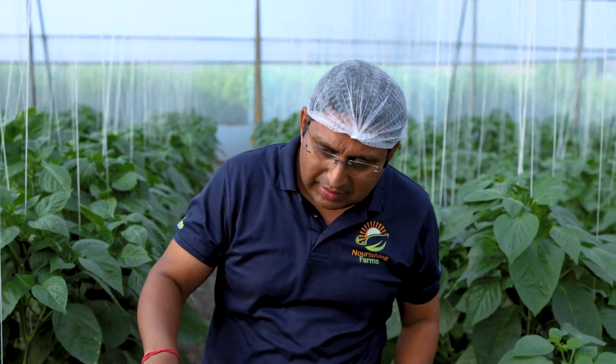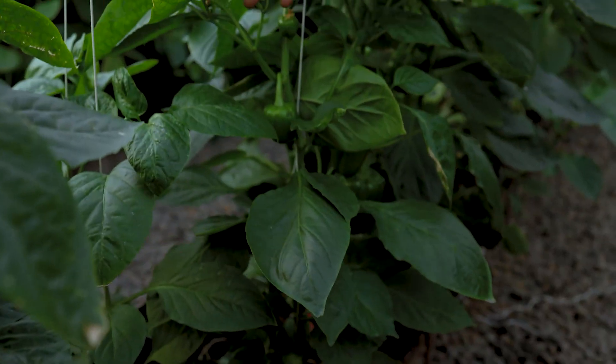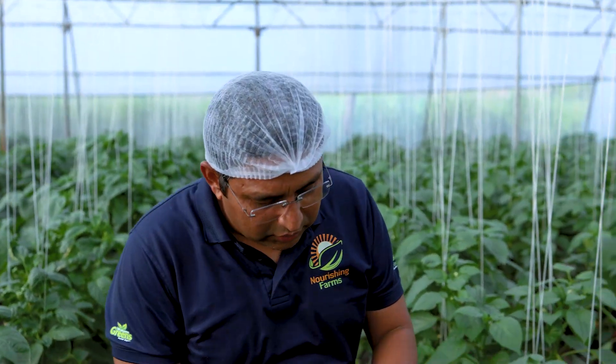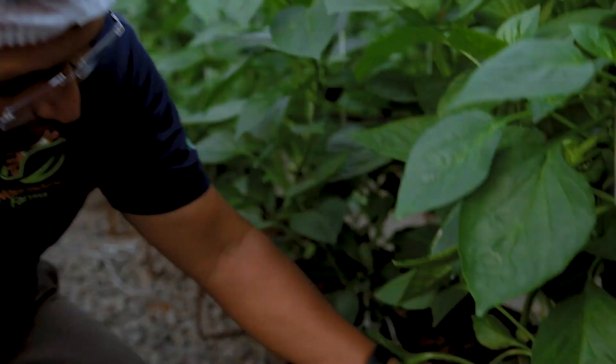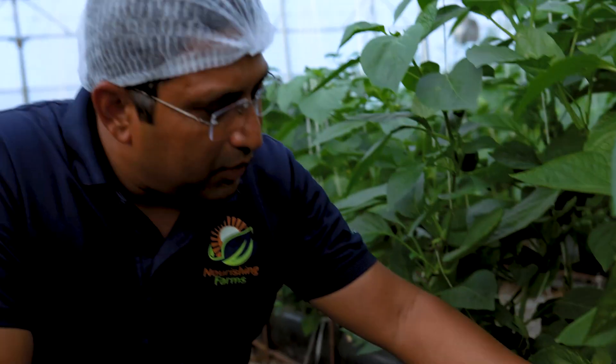Usually you would see that the capsicums start with a green colour — that's how your normal capsicums look like. But over a period of time, once they start to ripen, they will start to change colour. Here is a good example where the capsicum has turned completely red, which is actually a little late for harvest. Normally what we do is harvest the crop when it is about 70% colour change. That way by the time it hits the customer's table, it completely turns red or yellow and the customer is really happy with the product.